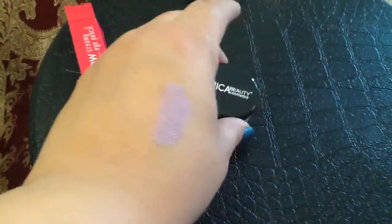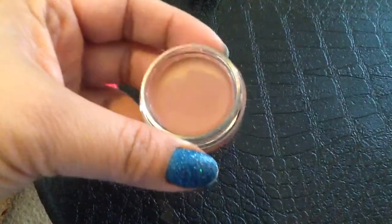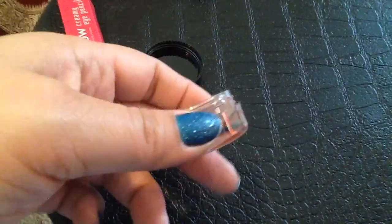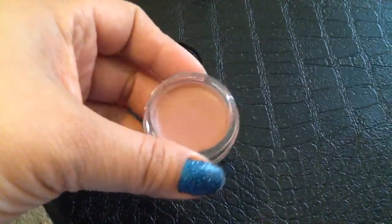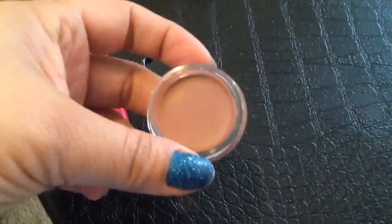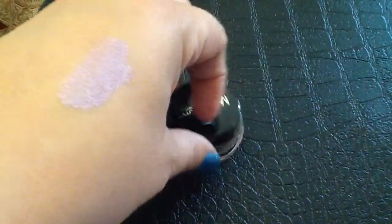Next thing I got was Mica Beauty Cosmetics — a natural lip balm. I haven't used it yet, or maybe I did swatch it when I first got it. Can't remember because this was January. But I will definitely be trying this one this month, because I love my lip balms and any lip products I get.